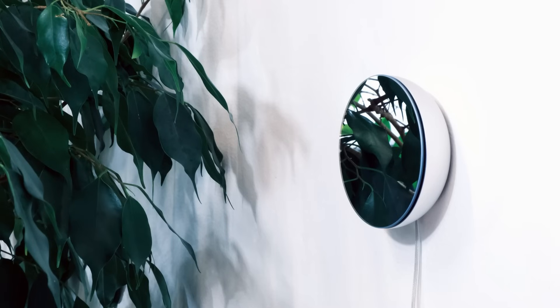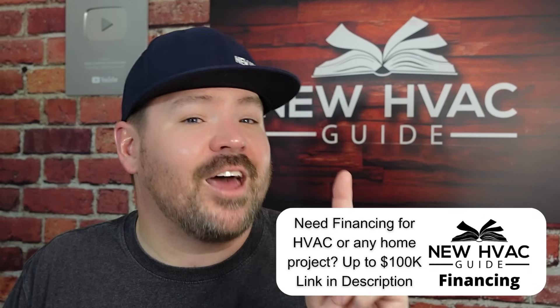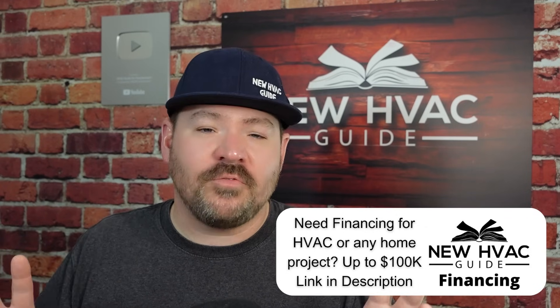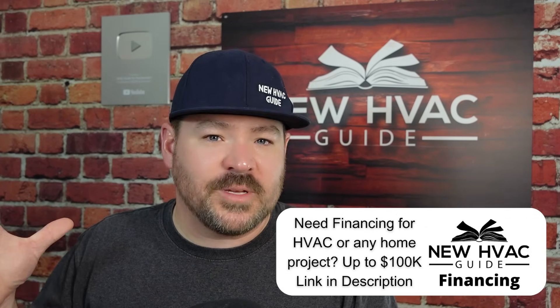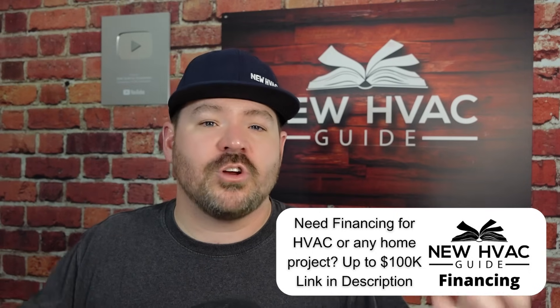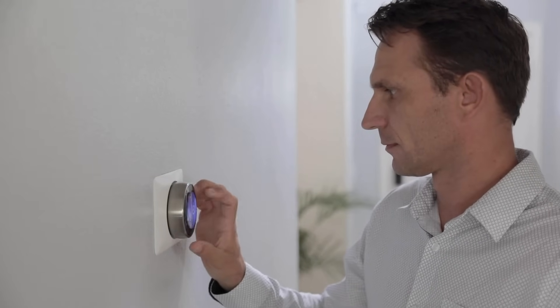Some thermostats today, like today's sponsor, make a couple of different thermostats that are much more competitively priced with just as many capabilities, if not more. I would just say, be careful — just because it's a really expensive thermostat, just because it looks really cool, does not necessarily mean you're going to get all your money back, even though it might say you will on the box. It's smart, it's so energy saving — not always.